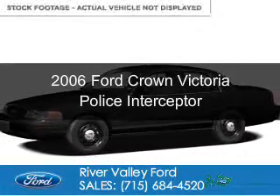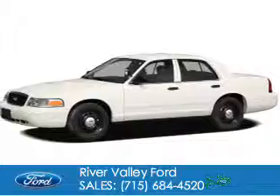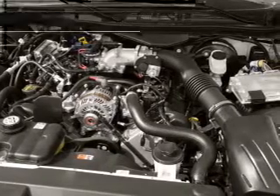This is a used 2006 Ford Crown Victoria, powered by rear-wheel drive, a 4.6-liter, 8-cylinder engine, and a 4-speed automatic transmission.